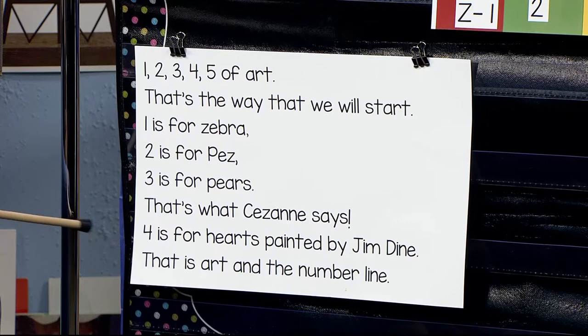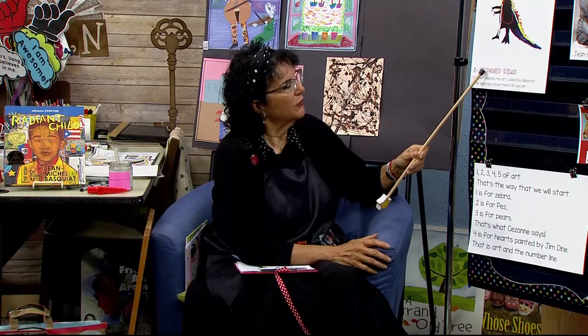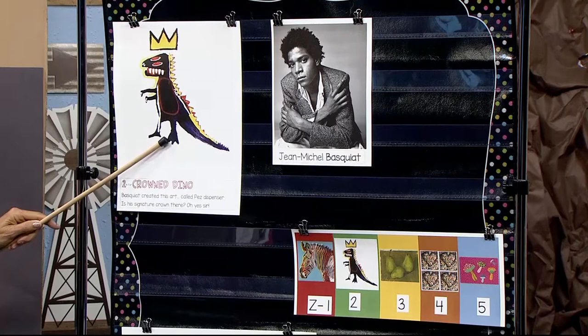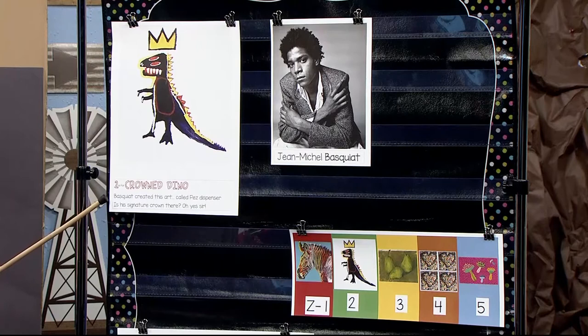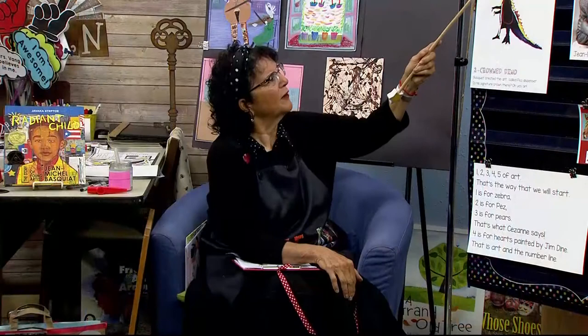Now let's look at this painting by Jean-Michel. I said two is for a crowned dino — here's his crown, one, and here he is, two. Basquiat created this art called Pez dispenser. Is his signature crown there? Oh yes, sir. He even put it over himself — if he had a photograph of himself, he would have a crown over it. If he painted himself, he put a crown over it.